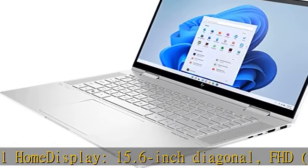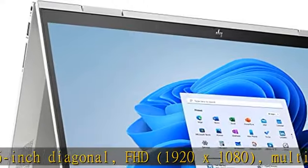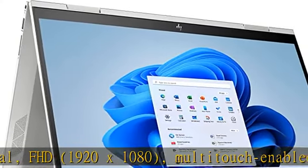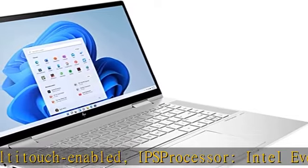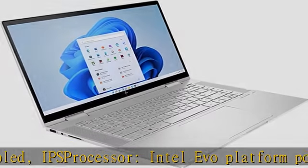Processor: Intel Evo platform powered by 12th generation Intel Core i7-1255U. Memory: 16 GB DDR4 3200 MHz RAM, 2x8 GB.